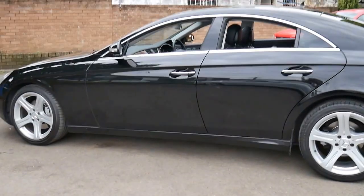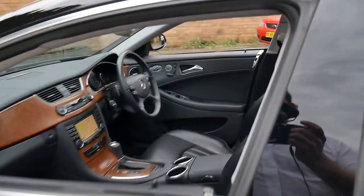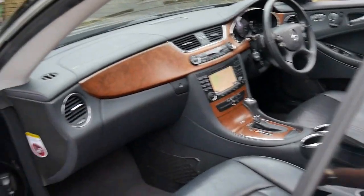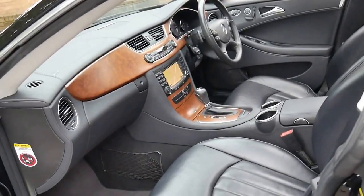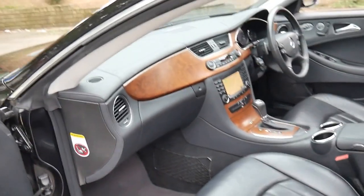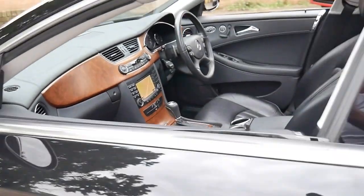It has just had a check over by a mechanic and we put two brand new shock absorbers in the front, and the car drives absolutely perfectly. If you've been looking for a CLS 350, this car is definitely worth having a look at. It's got Xenon lights and it handles very, very well.